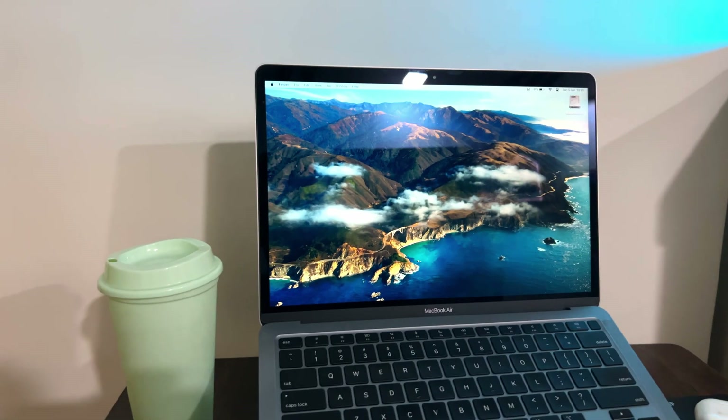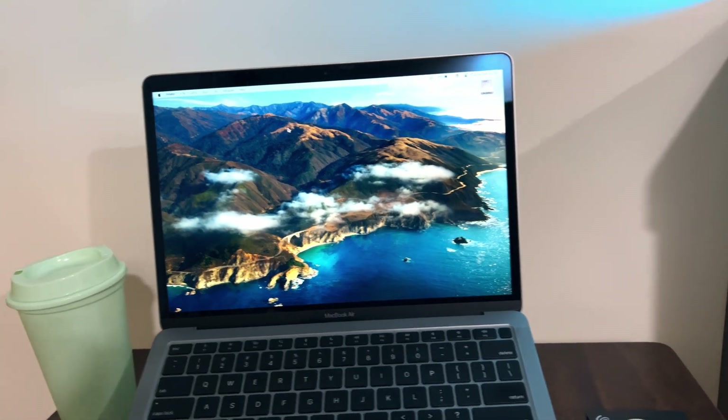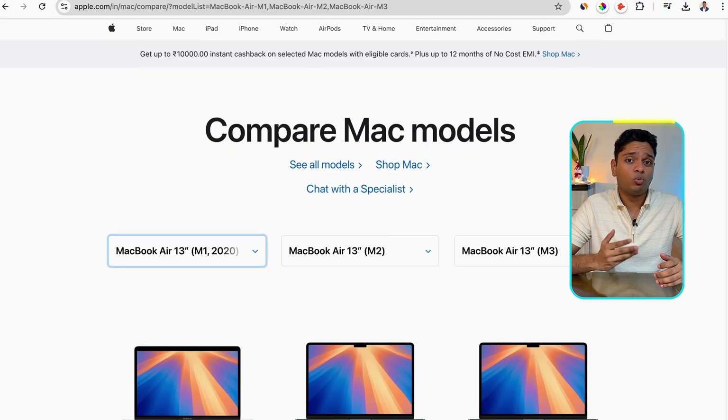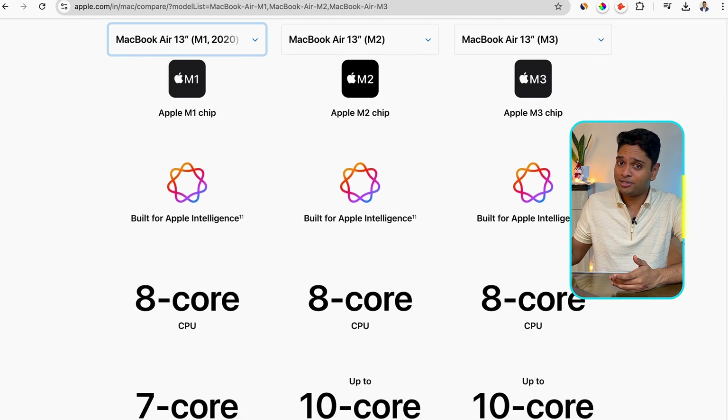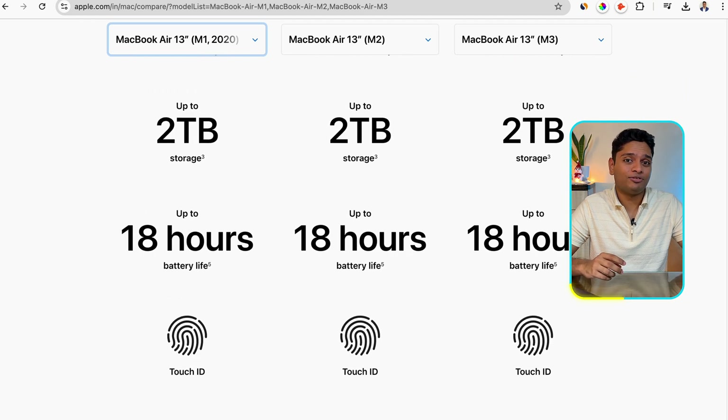I've heard that MacBooks are considered the go-to choice for developers, mostly due to their compatibility with coding tools, plus the premium build quality and long-lasting battery life are added perks for professionals. And if you're worried about the M2 and M3 MacBook Airs — yes, on paper they are more powerful, but in reality they are marginally better. Most people won't be able to understand the performance difference between the three generations. Go to any Apple Store and ask them to show the performance difference side by side — you'll be surprised.